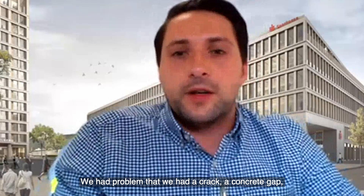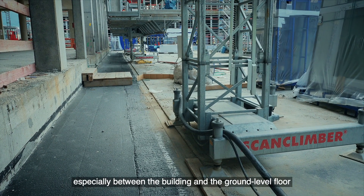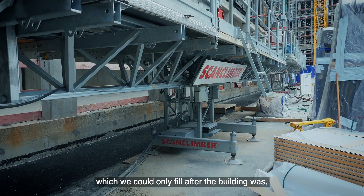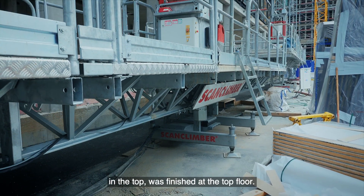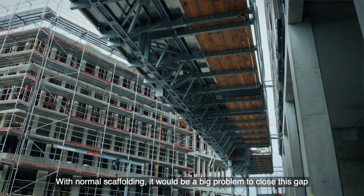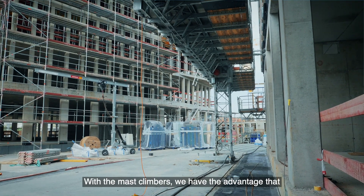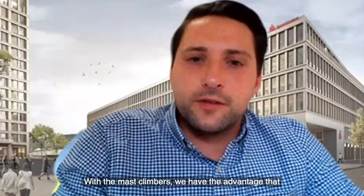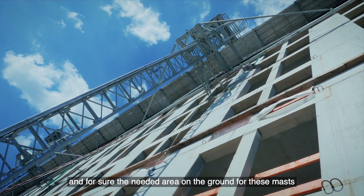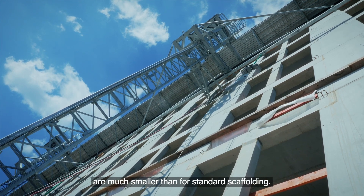We had a problem with a cracked concrete gap, especially between the building and the ground level floor, which we could only fill after the building was finished at the top floor. With normal scaffolding it would be a big problem to close this gap because the scaffolding would totally cover it. With mast climbers, we have the advantage of a very high standoff distance from the mast to the building, and the required ground area for the masts is much smaller than for standard scaffolding.